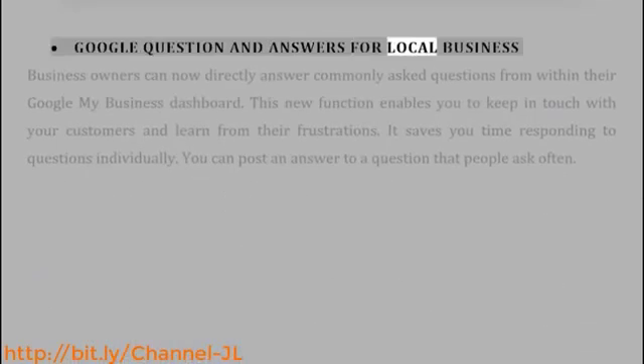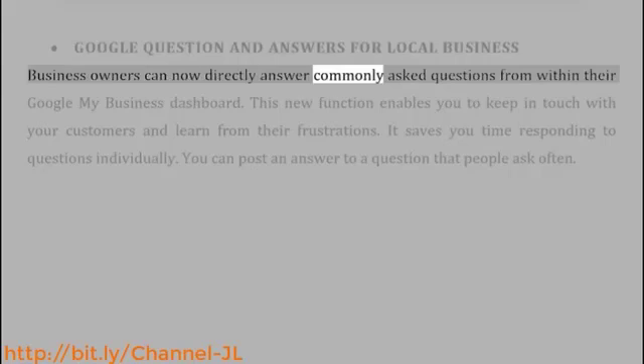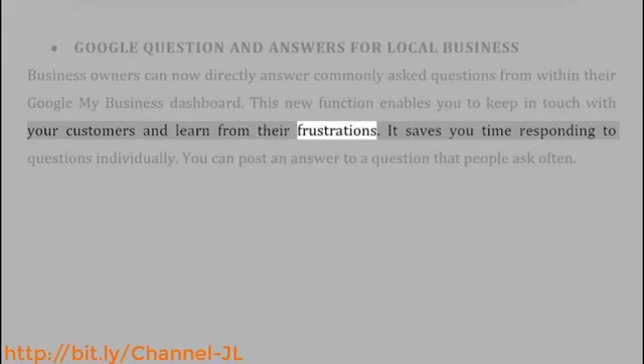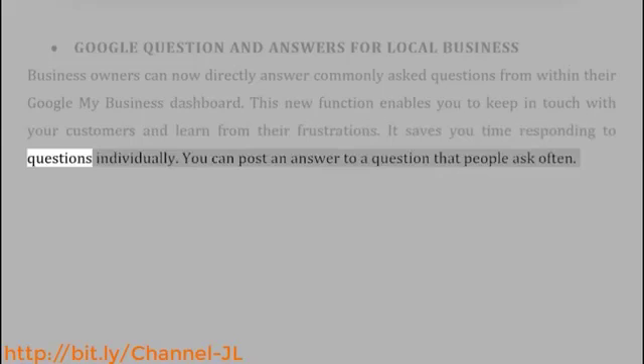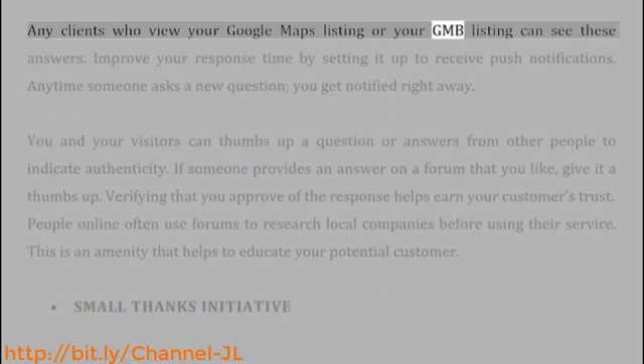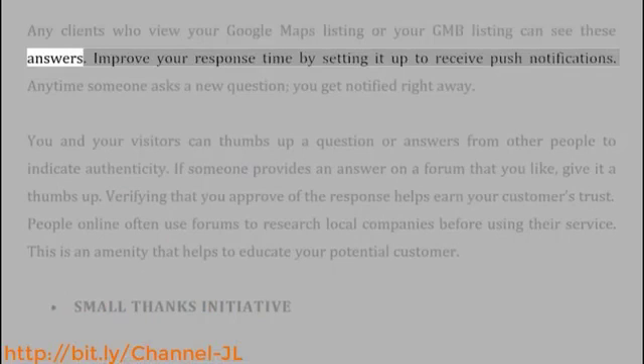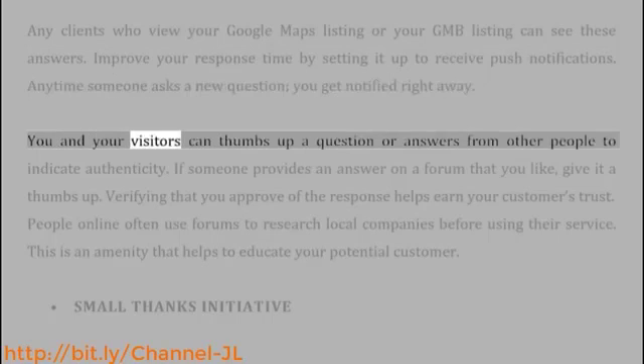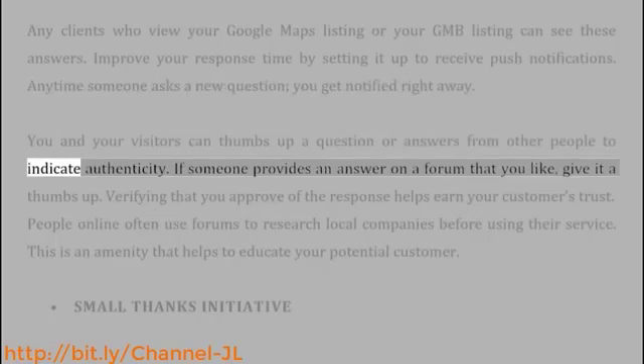Google Question and Answers for Local Business: Business owners can now directly answer commonly asked questions from within their Google My Business dashboard. This new function enables you to keep in touch with your customers and learn from their frustrations. It saves you time responding to questions individually — you can post an answer to a question that people ask often. Any clients who view your Google Maps listing or your GMB listing can see these answers. Improve your response time by setting it up to receive push notifications so that anytime someone asks a new question, you get notified right away. You and your visitors can thumbs up questions or answers from other people to indicate authenticity.